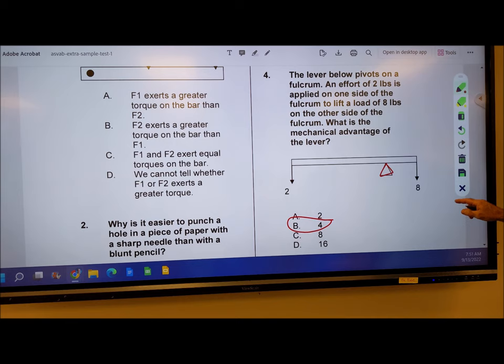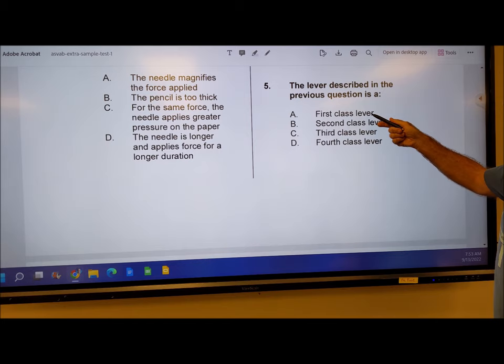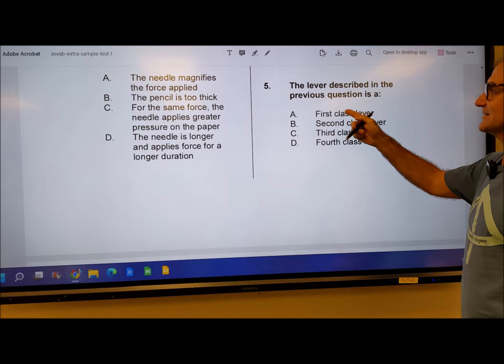Number 5: the lever described in the previous question is a first class lever. That's correct — that's something you just have to know. There are 2nd and 3rd class levers as well. So answer 5 is answer A.